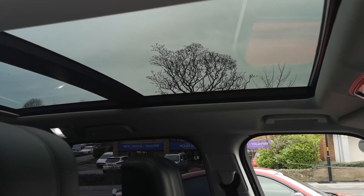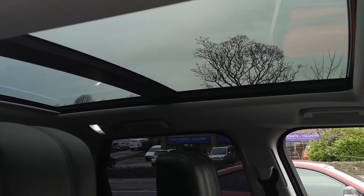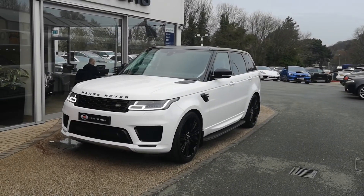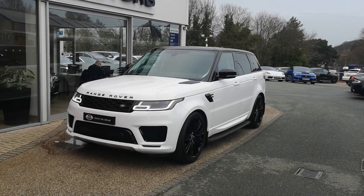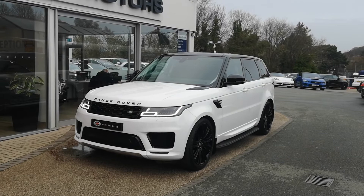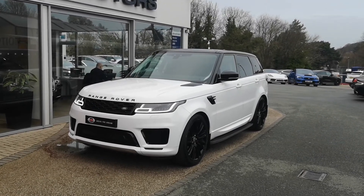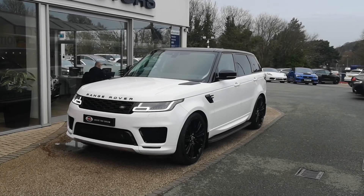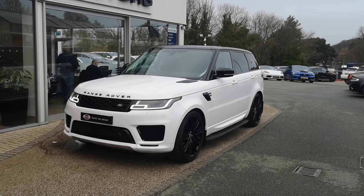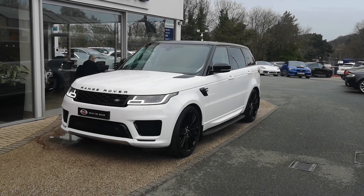Next up we'll step outside and have one last look at the exterior of the car. So there it is — that's been our 2019 Range Rover Sport HSE in Fuji white, with the black pack, those 22-inch alloys, and that ebony Windsor leather interior. I hope this has been useful and it's given you a good idea of the spec on this car. It'll be live on our website now where you can look at the pictures, read through the spec, and find all the details on how to get in touch with us. Cheers.